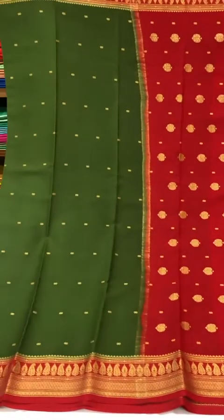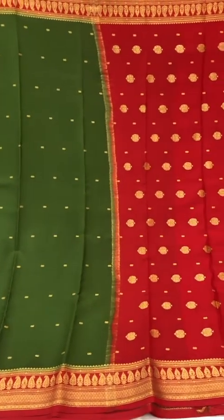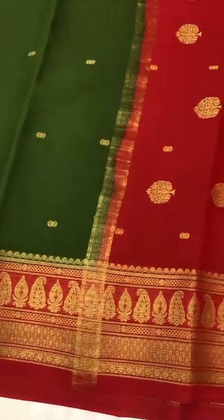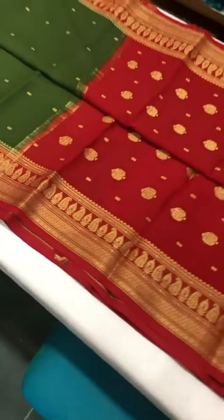The last pretty saree in this edit is this beautiful green and red — quite a classic combination when it comes to sarees and quite a favorite. I love the tiny gold booties on the body of the saree and the bigger ones on the pallu.